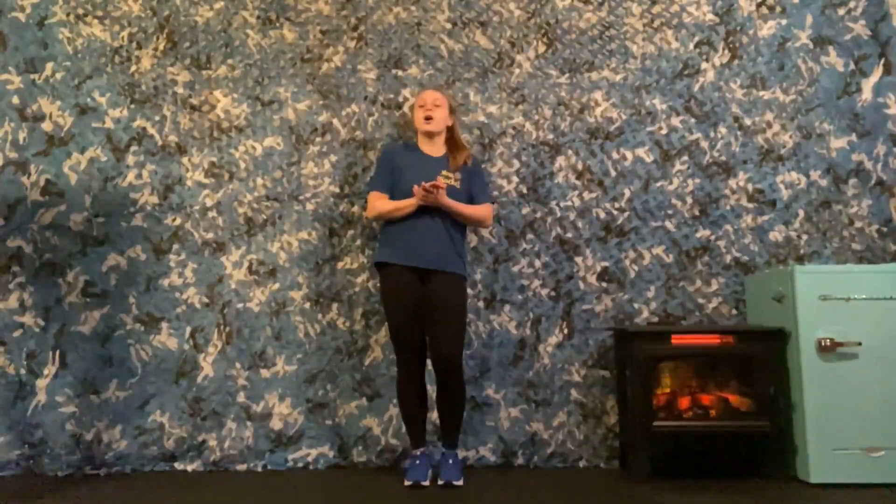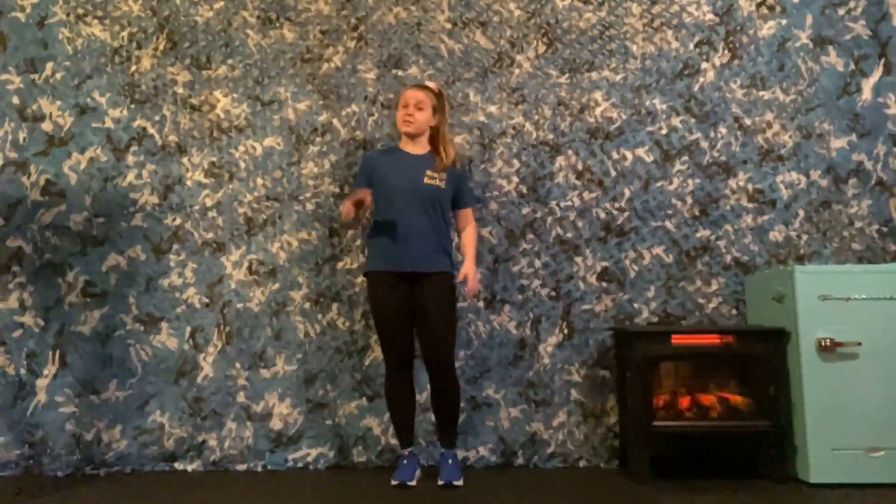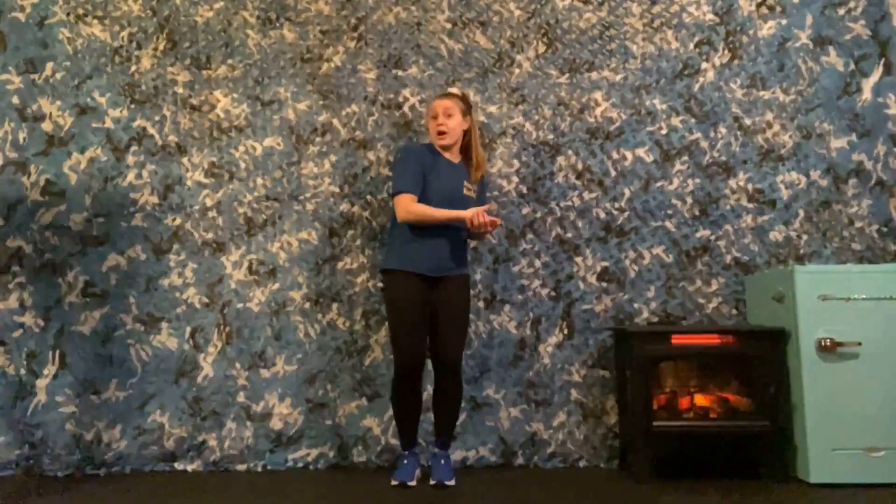Hello, my name is Miss Rachel and welcome to PlayFit at the East Hampton Library. Today we are going to start class with a book called All About Weather by Huda Harajli. Then we're going to go through all four seasons and do some moves that we do in each season. We'll go through spring, summer, fall, and winter. Let's get started.